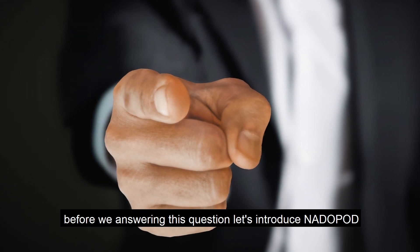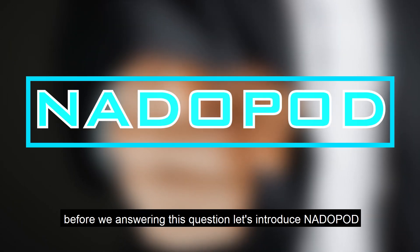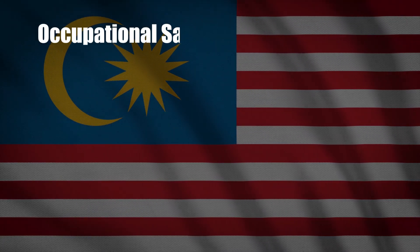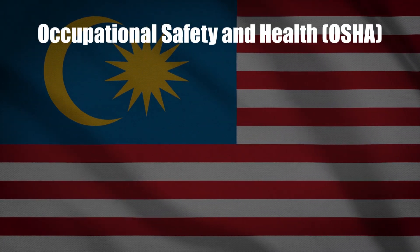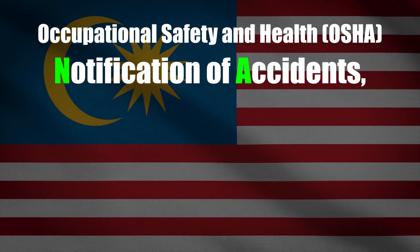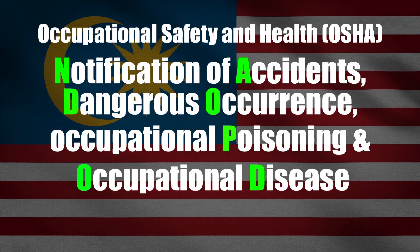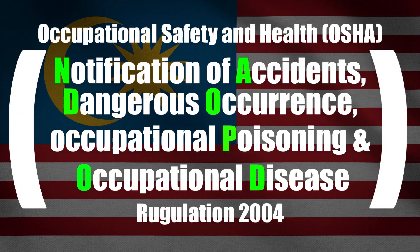Before we answer this question, let's introduce NATAPOD. NATAPOD stands for Occupational Safety and Health, OSHA, Notification of Accidents, Dangerous Occurrence, Occupational Poisoning and Occupational Disease, Regulations 2004.